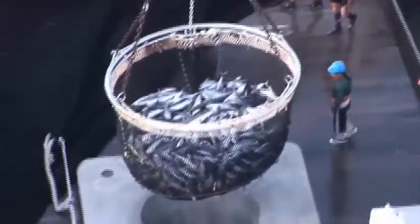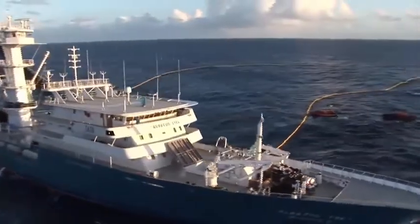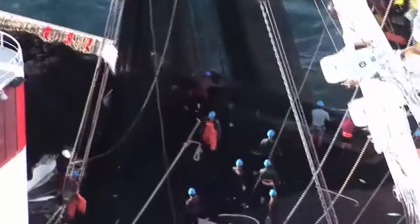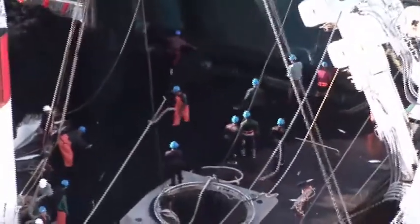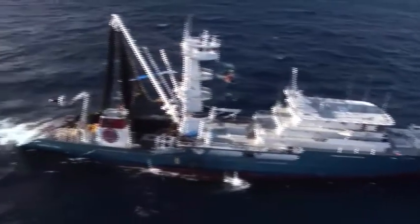The sheer volume of bycatch lifted from the region by purse-seiners makes this fishing method highly unsustainable. Moreover, these industrial vessels, some of them operating illegally, come to fish Pacific waters from half the world away.